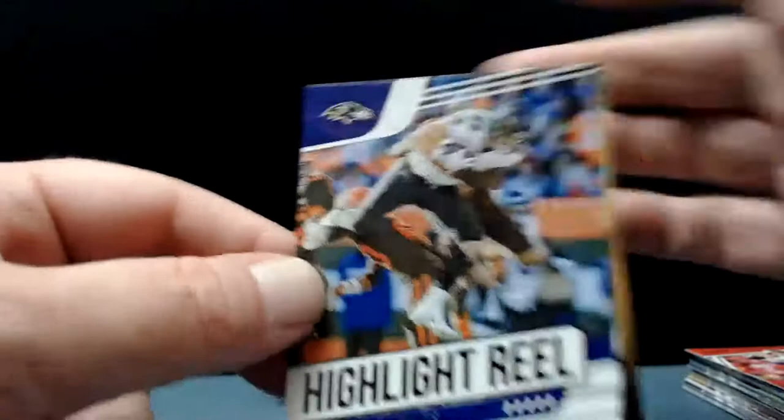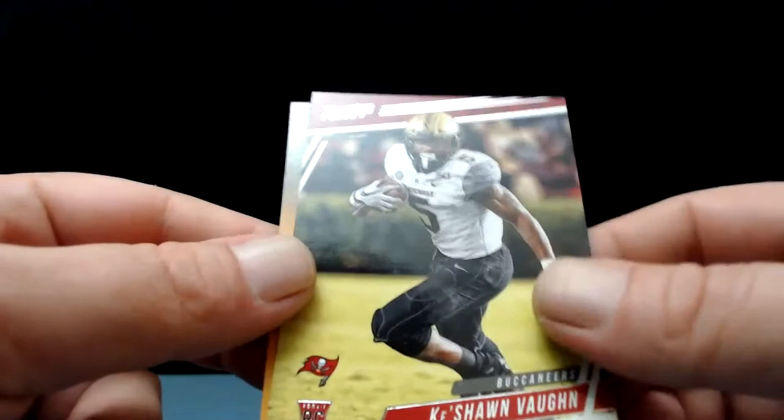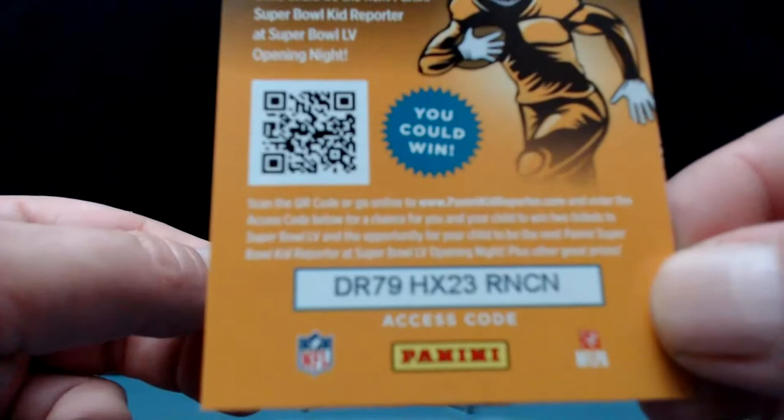Let's see what he can do in Tampa — it's gonna be interesting. See what Belichick can do without Tom too. Mark Andrews on the highlight reel — good group of tight ends in Baltimore. Keyshawn Vaughn, another Buccaneer. Just one rookie card this time — yeah, sometimes it might just be one.